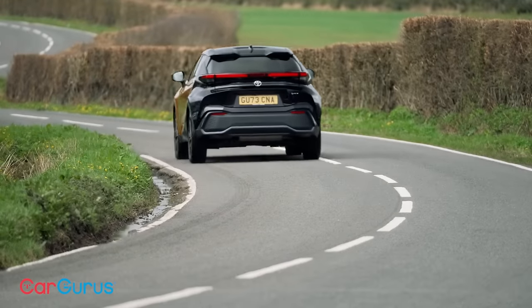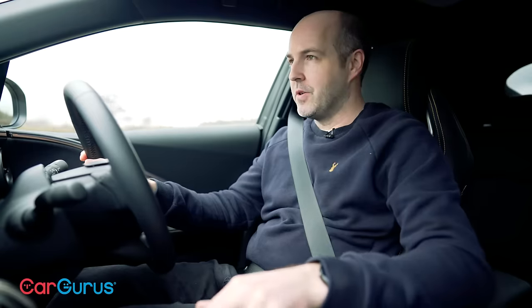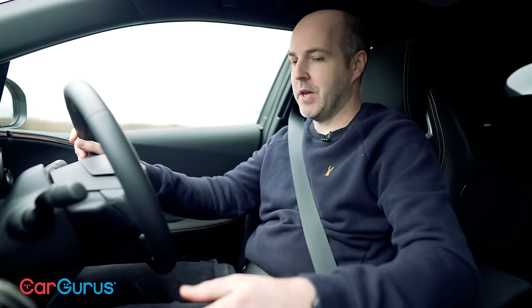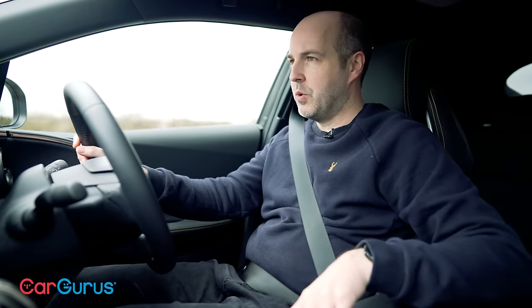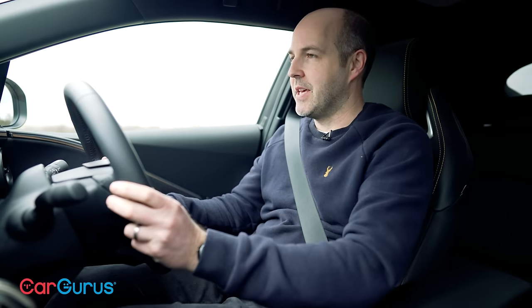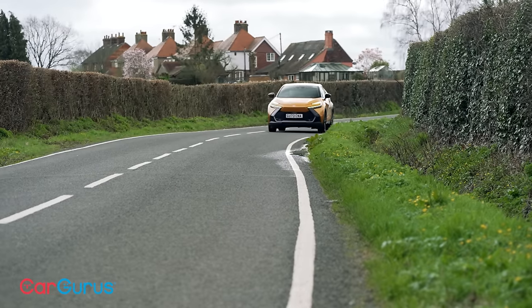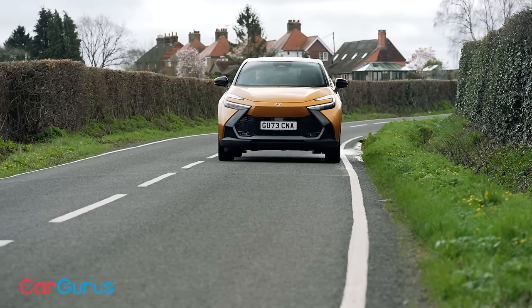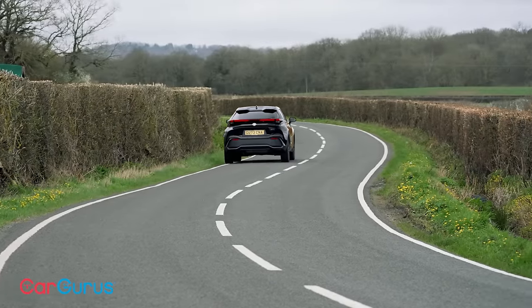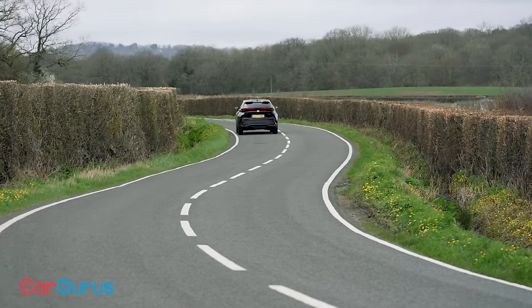Another thing familiar to Toyota's hybrid systems is the B mode on the drive selector — you get more brake regeneration in that mode. There are also different drive modes: sport, normal, and eco, which change throttle response and steering weight. Go for the plug-in hybrid C-HR and you get 220 horsepower plus a pure electric range of up to 41 miles, thanks to its 13.6 kWh lithium-ion battery mounted under the rear seats.